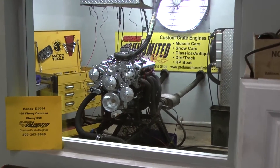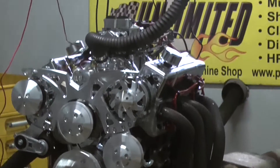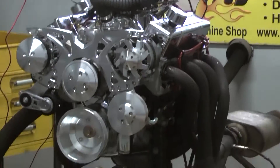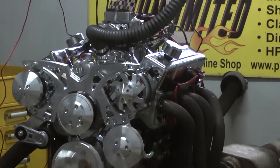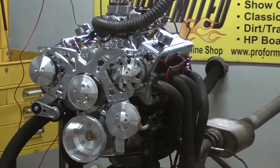I've got this beautiful 68 Chevy Camaro engine. It happens to be one of our Chevy 350 engines with 420 horsepower. The thing runs phenomenal, it just runs great, and it's beautiful. I'm going to fire it up and give you a demo. Let's go.